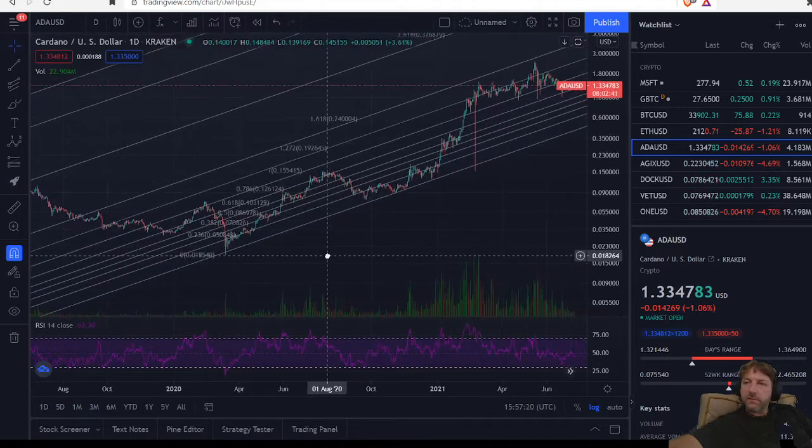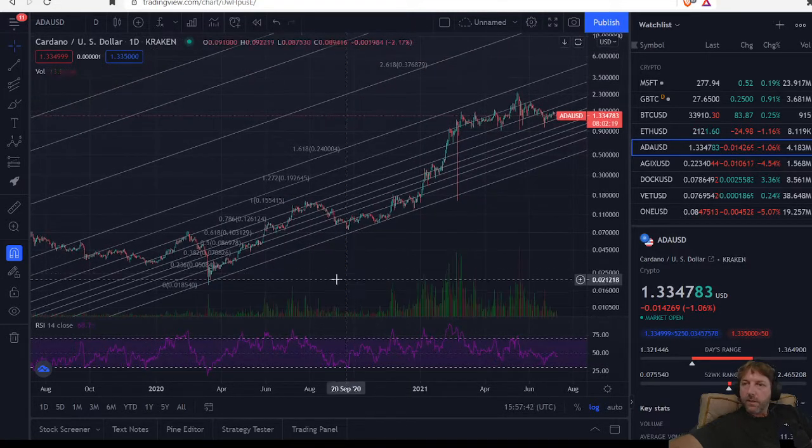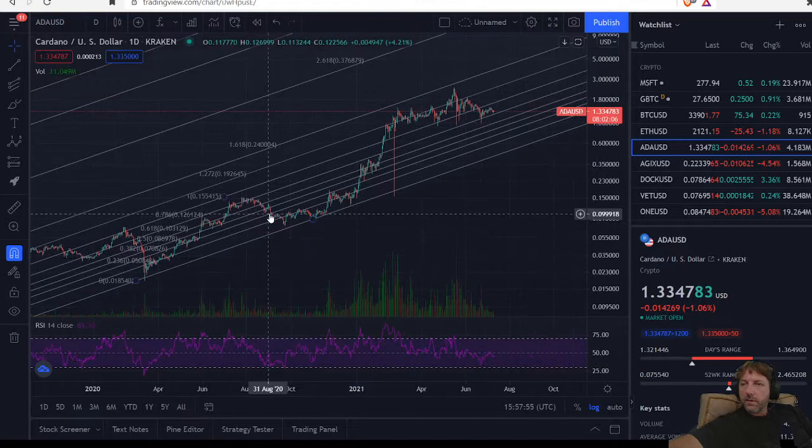So as I've said a couple of times, we started out down here in our channel. And now this is a higher high than this high, but given time I would consider this a lower high than this, because we failed to achieve our 786 line. Our 786 line was what we were shooting for and we just didn't make it up there.